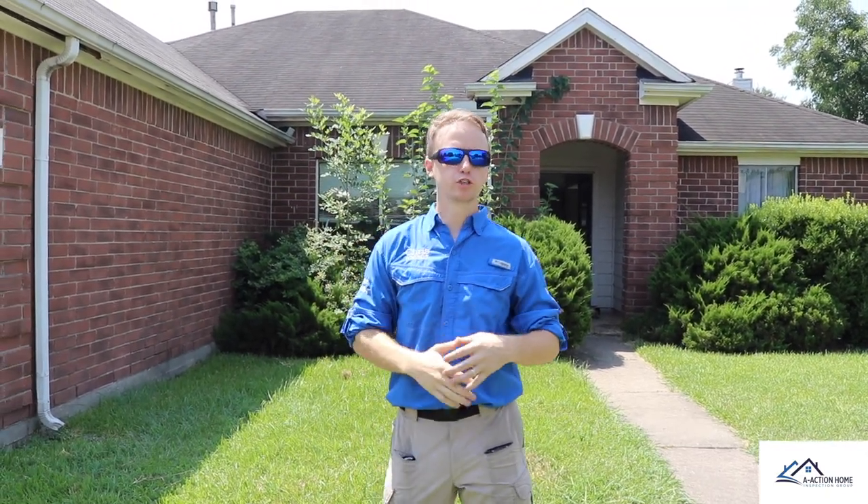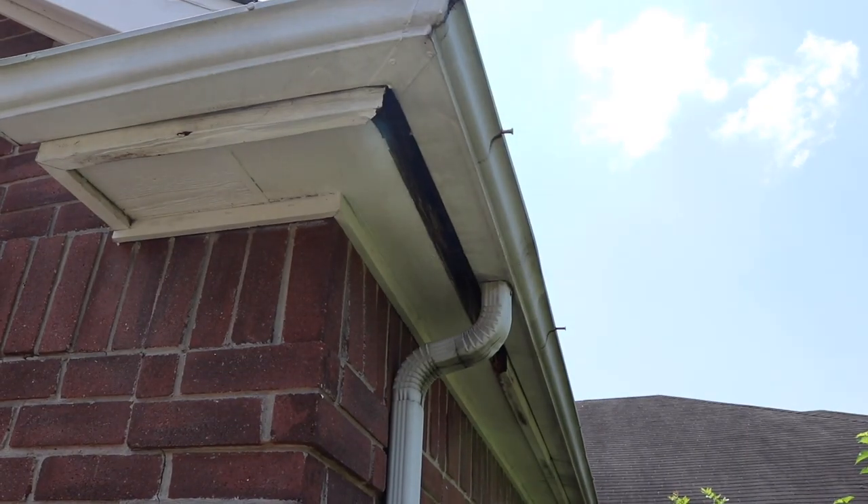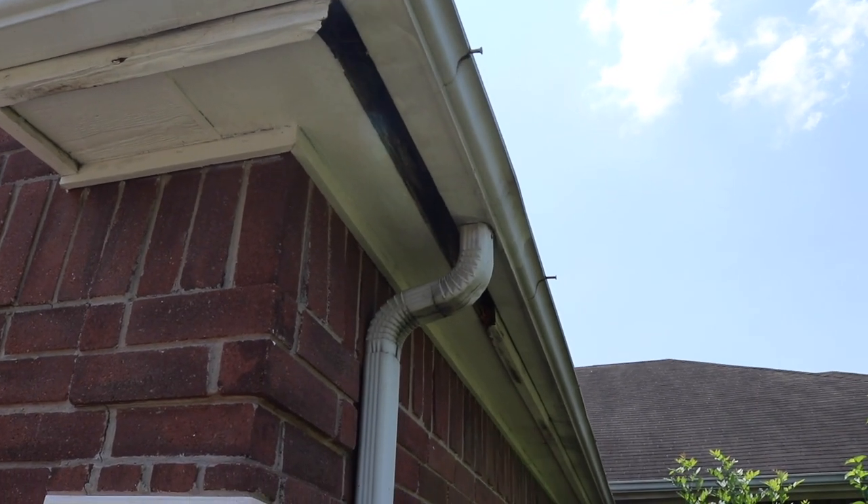Let's go check it out. One of the first things I noticed coming out to the property is we had a lot of wood rot right behind the gutters. This always means that the gutters aren't draining properly — water is going behind the gutter and eventually causing all the wood to rot out.